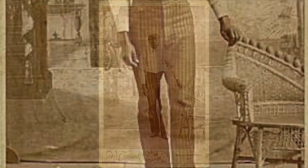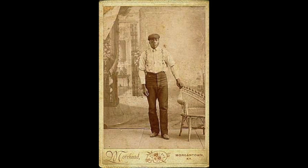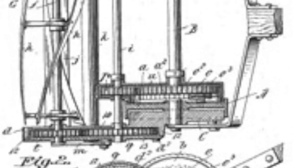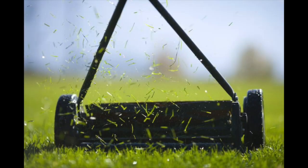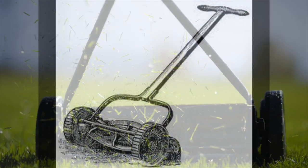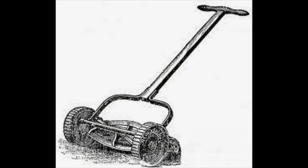John Albert Burr invented the rotary blade lawnmower. The rotary blade lawnmower was a push mower — you had to manually push it over the grass. There are blades that would cut up the grass and a little container that would capture the grass clippings.